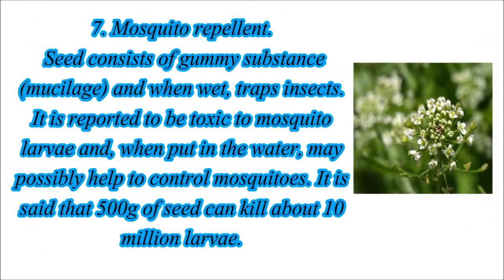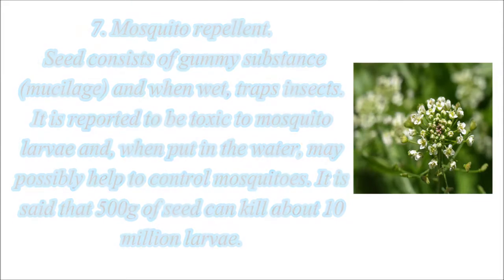7. Mosquito Repellant: The seed consists of a gummy substance, mucilage, and when wet, traps insects. It is reported to be toxic to mosquito larvae and, when put in the water, may possibly help to control mosquitoes. It is said that 500 grams of seed can kill about 10 million larvae.